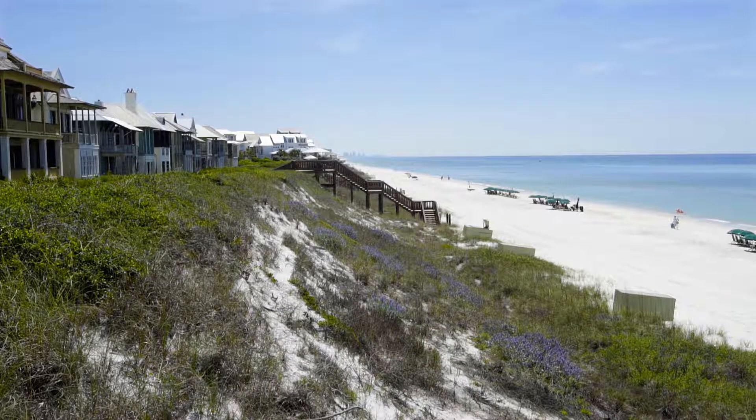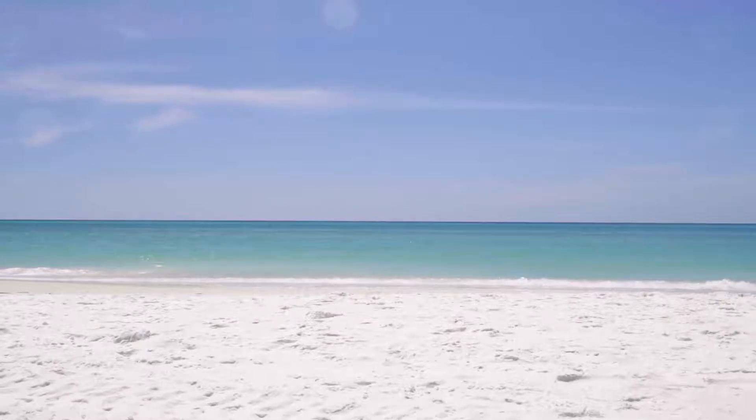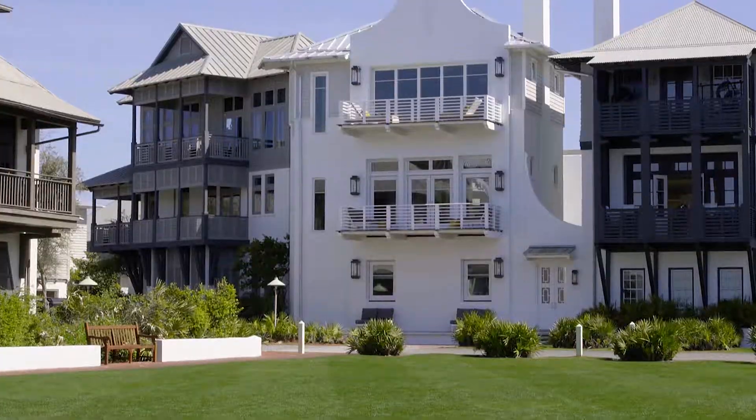Hi, I'm Vern Yip and we are in my new Rosemary Beach project. Rosemary Beach is a place that has been near and dear to my heart for a long time. I absolutely am in love with this location. This house has been tailored to reflect our family from both a functional and an aesthetic standpoint — something that I try and do for every client.